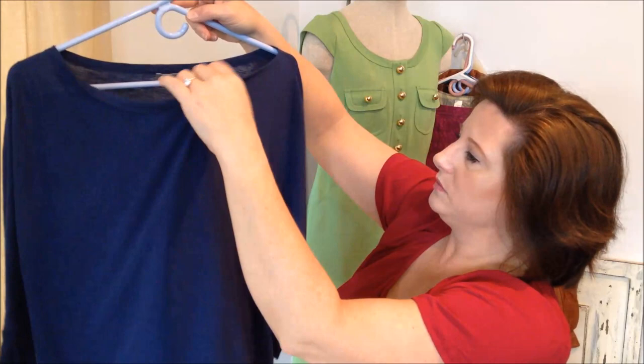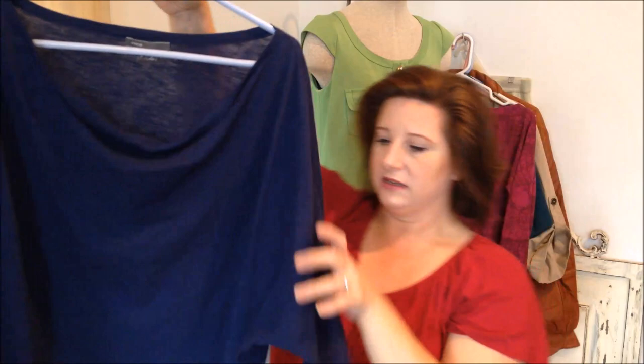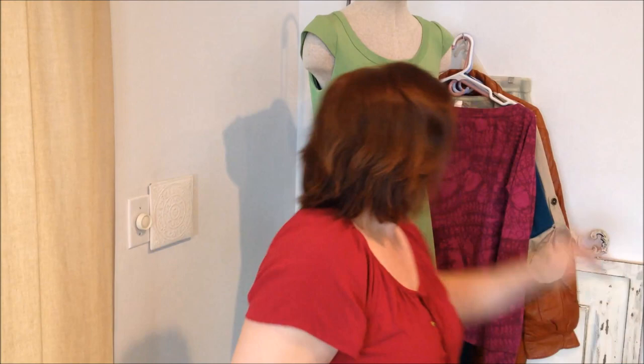This is a Vince — it's kind of a short top with a drapey front. It's a size large and it's got these batwing sleeves. It's a really pretty color — a dark blue, not a navy.